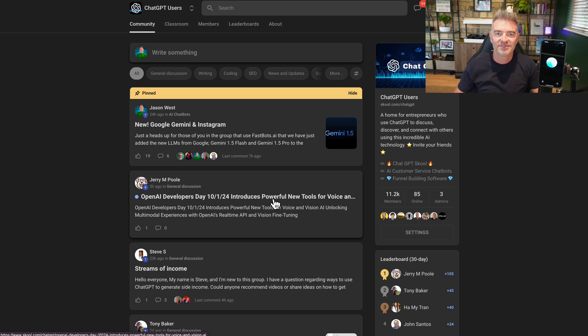Goodbye everyone. It was great being part of this. Don't forget to check out Jason's group for more AI insights. There you go - ChatGPT gets the last word. All right, I'll see you later. Thanks very much.